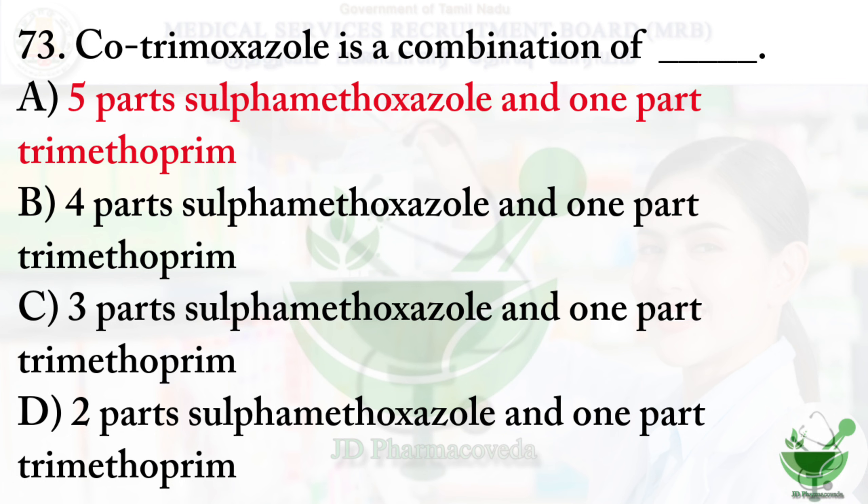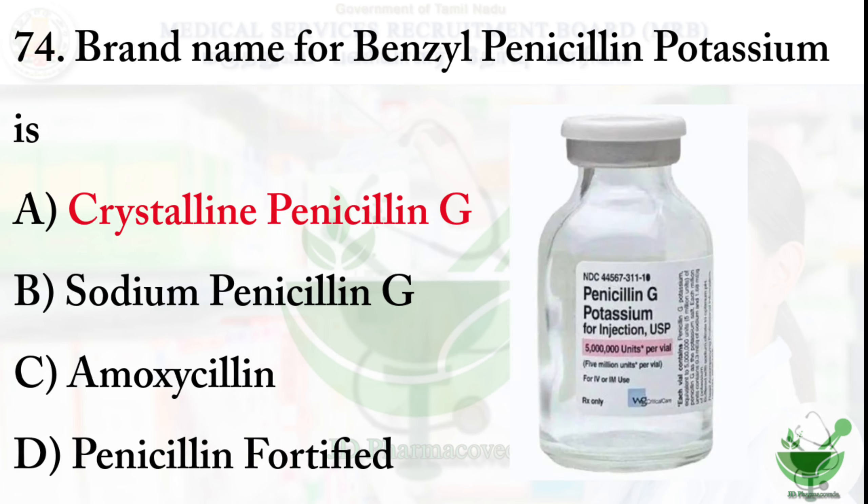Question number 74: The brand name for benzyl penicillin potassium is — option A: crystalline penicillin G, option B: sodium penicillin G, option C: amoxicillin, option D: penicillin porcupine. The right option is option A, crystalline penicillin G.